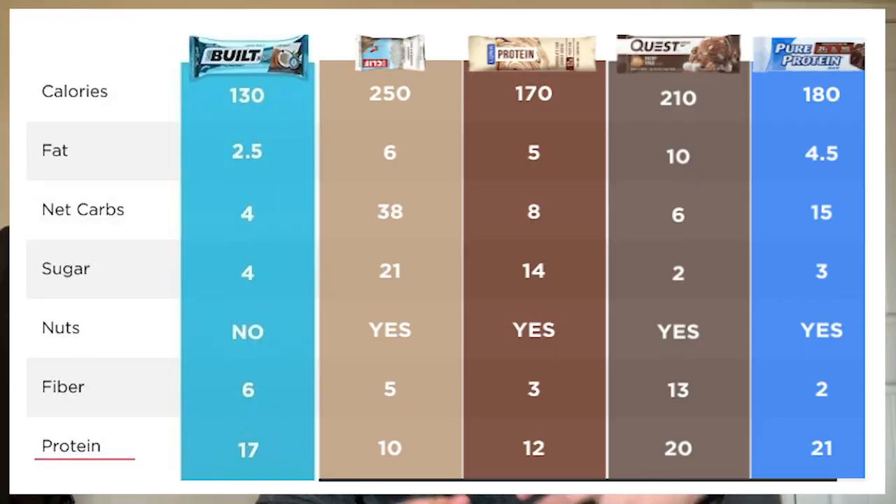Last but certainly not least — because it's the main focal point of Built Bars — is protein. They have 17 grams of protein per bar, which is competitive. Any bar that claims and actually has between 17 and 23 grams of protein per bar is excellent. So this is a perfect amount of protein for a protein bar, in my opinion.